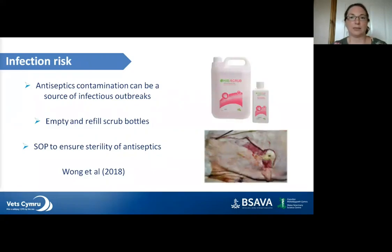Antiseptics can become contaminated and become a source of infectious outbreaks, leading to surgical site infections and wound breakdowns. A 2018 study by Wong and colleagues found that several cats with non-healing wounds were infected with bacteria that had contaminated the surgical scrub; two had to be euthanised. Someone had accidentally contaminated the main scrub bottle, which then seeded multiple patients. It is a really bad idea to keep refilling small bottles from the main bottle without fully emptying and cleaning them first, as biofilms can contaminate scrub bottles. A SOP should be in place to ensure the sterility of antiseptic bottles.